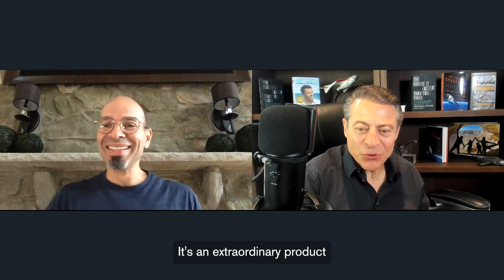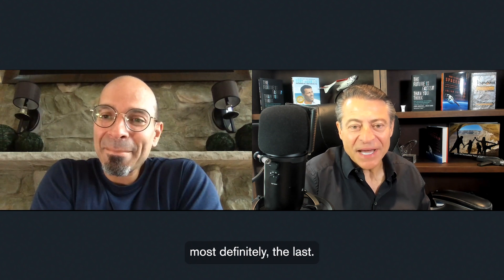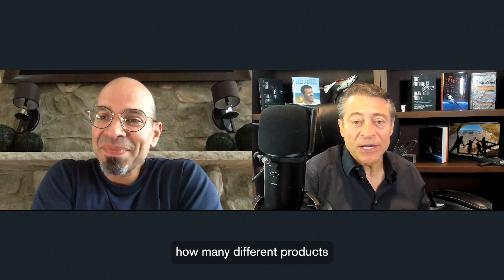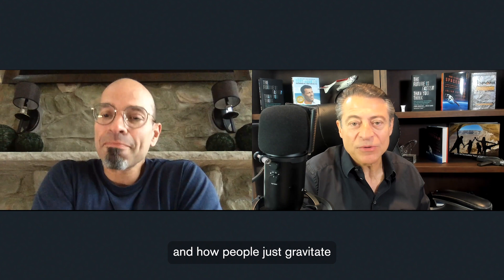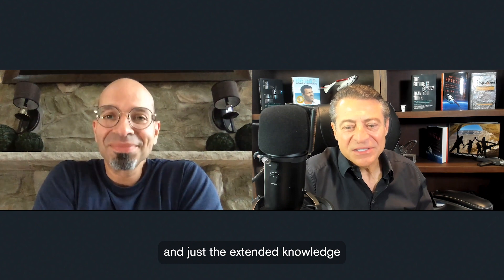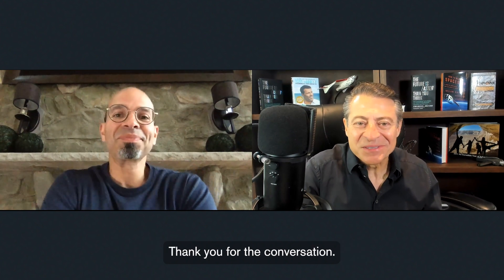Fantastic. Dr. Lopez, thank you for that tour de force — it's an extraordinary product you put together. This pandemic, I like to say, was a practice pandemic for us — got us sensitized to what is out there, and not the first and most definitely not the last. It's crazy how many different products are on the marketplace and how people just gravitate and focus on just zinc or just vitamin D. The extended knowledge you brought to the table here is amazing. Thank you for the conversation — a real pleasure. Excellent. My pleasure, Peter. Thank you.